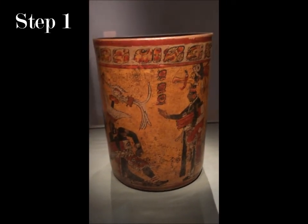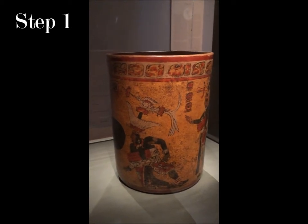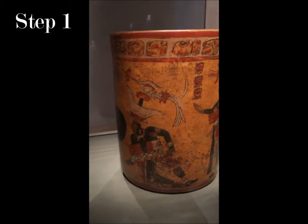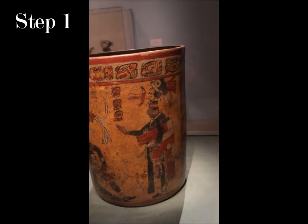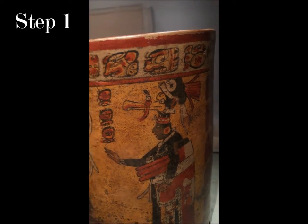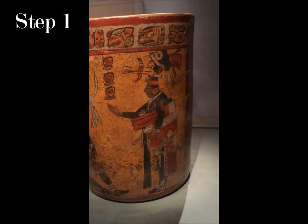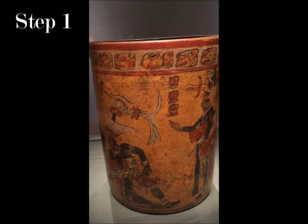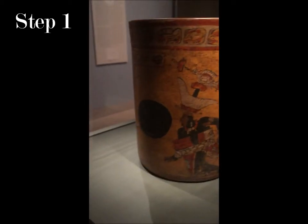For the first section of the project, I see people in luxurious clothes. They are all wearing hats with big feathers and bird-looking things on them, and they're all wearing earrings and bracelets. There is also a big black dot on the front side.